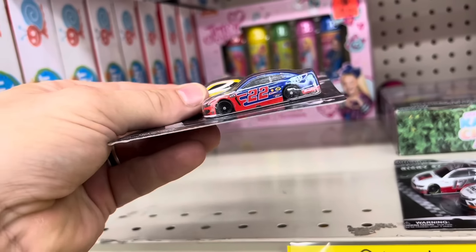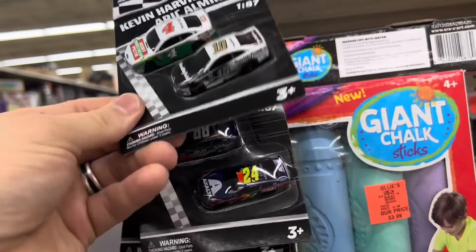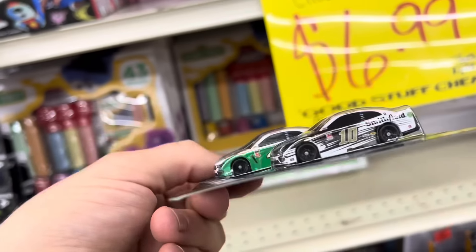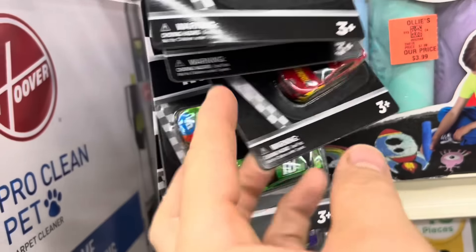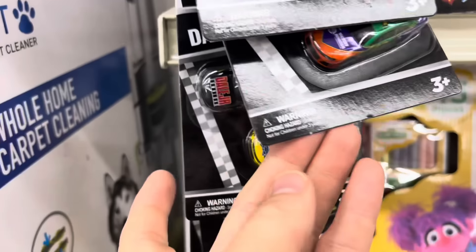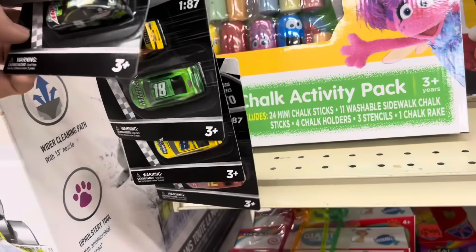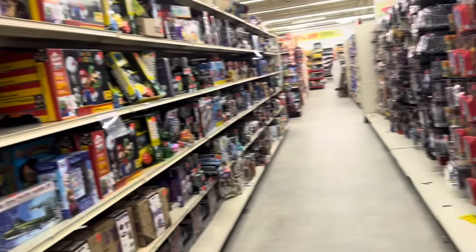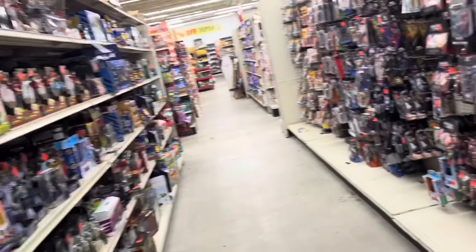I'm trying to figure out if there's another liquid colored chase version in this mix. You know how hard it is for me to figure out liquid colored chases — some of them look metallic and they're not, and then one's a flat color versus the other being a liquid colored chase. So if you guys know which one it is, put it in the comments and maybe I'll have to come back for it.